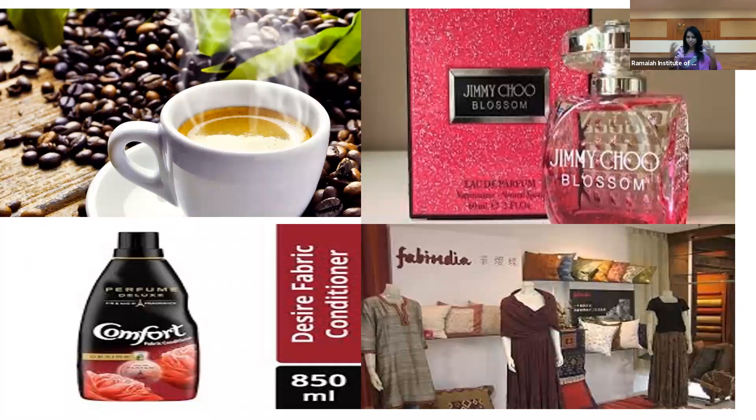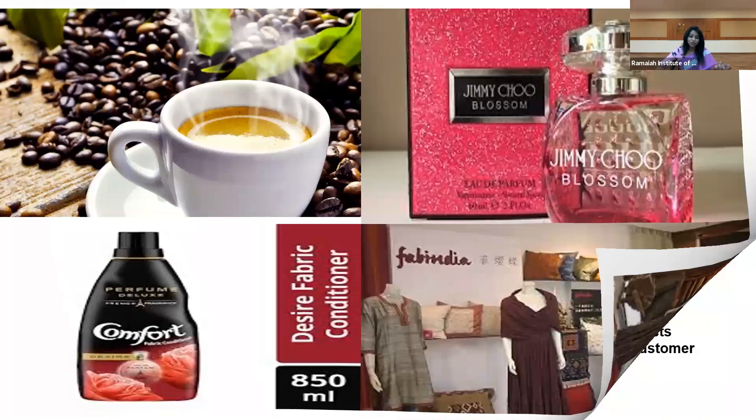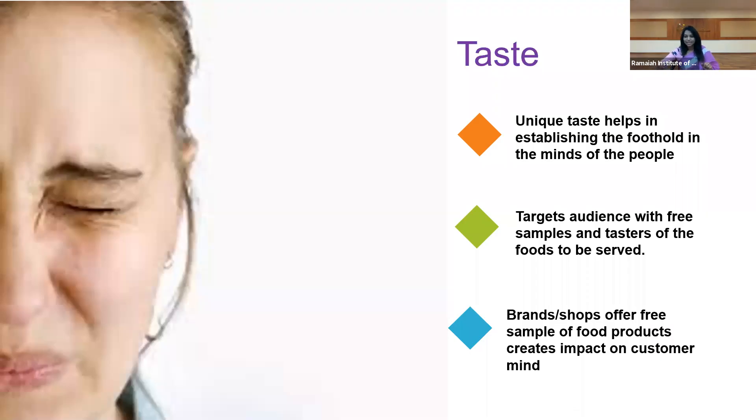People try and spend most of their time in an outlet if they find a good ambience of fragrances, which eases their stress and allows them to enjoy the shopping experience.